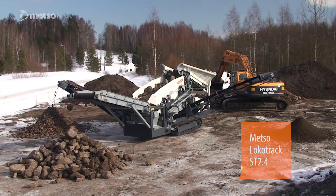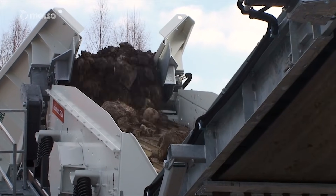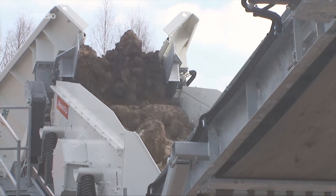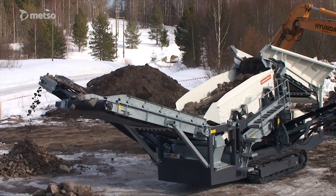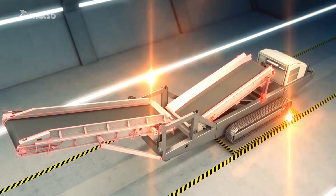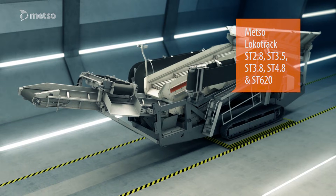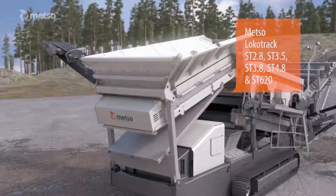The Locotrack ST-2.4 mobile screen combines high capacity with clean, accurate end products from all feed materials. The unit also offers the lowest cost per tonne produced in the size class, through improved fuel economy, high capacity and low operating costs. The Locotrack ST range also includes such models as the ST-2.8, ST-3.5, ST-3.8, ST-4.8 and the ST-620.